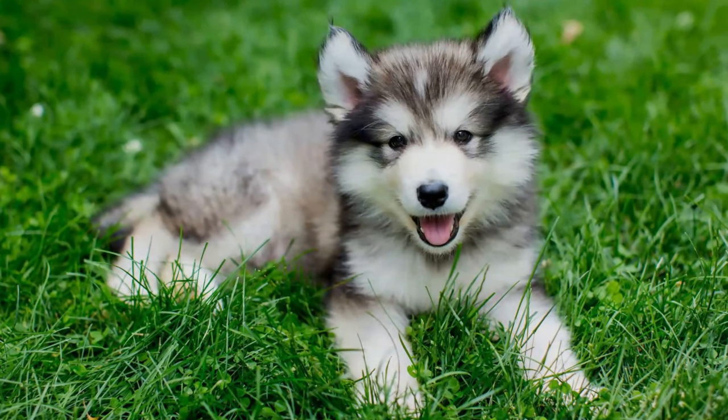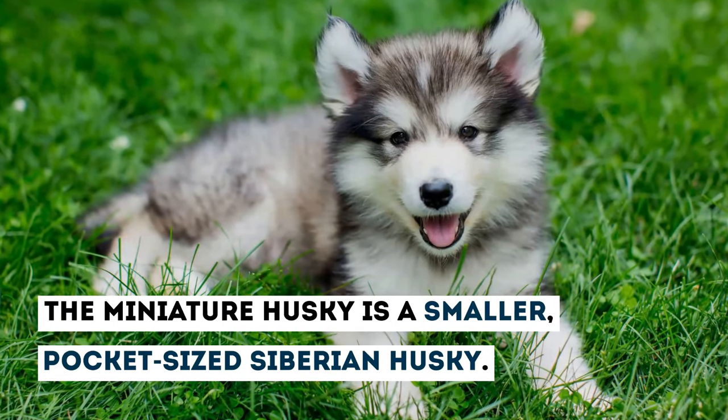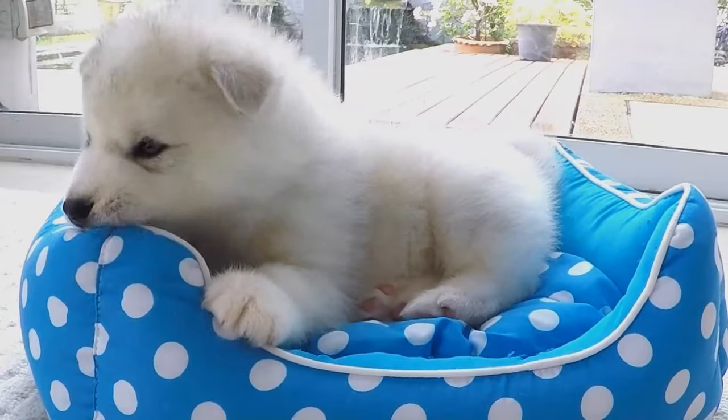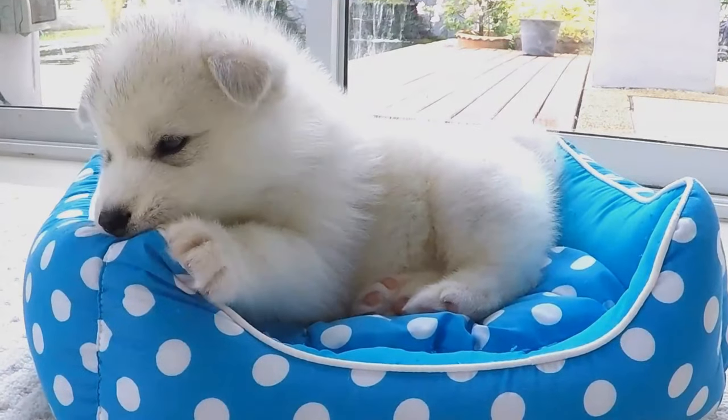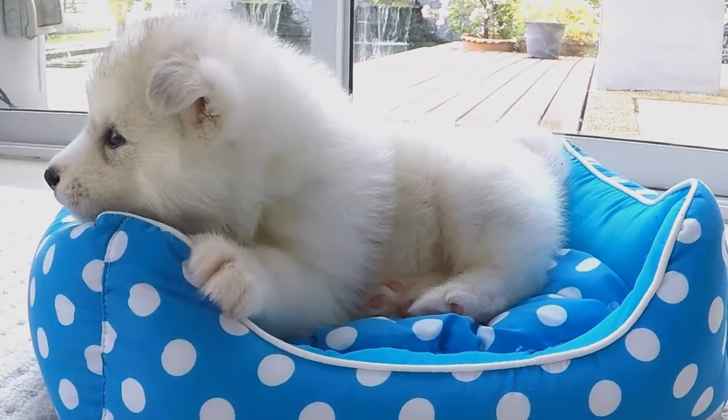Similar in temperament and appearance, the Miniature Husky is a smaller, pocket-sized Siberian Husky. The Mini Husky is bred for Husky lovers who can't yet handle the full-sized breed because of space or exercise requirements. Watch this guide to learn everything you should know about them.